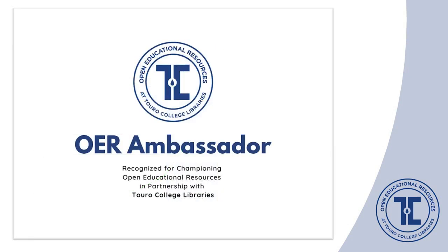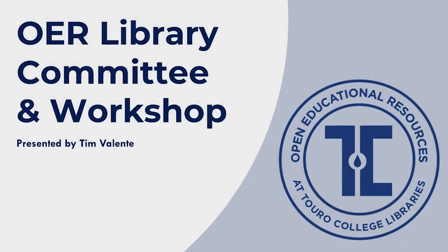One aspect that will help with sustainability and growth is that faculty potentially have more influence over each other than we as librarians do in advocating for OER. As part of the fellowship, we created OER ambassador plaques for our fellows to aid in outreach and promotion. Having faculty as OER ambassadors means librarians are no longer the sole gatekeepers of OER. In cooperation with the office of the provost, our fellows have the opportunity this fall to present a webinar on their OER fellowship projects. We expect our work with the fellows to continue well beyond the fellowship period. Now my colleague Tim Valente will talk about our OER library committee and workshop.